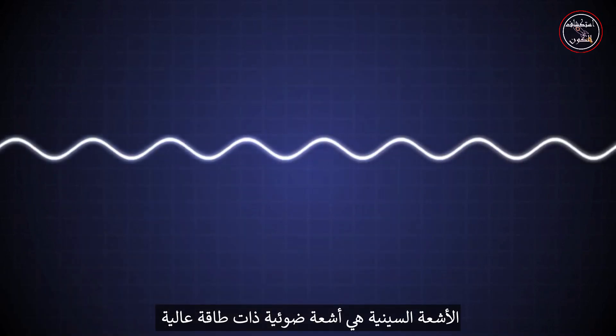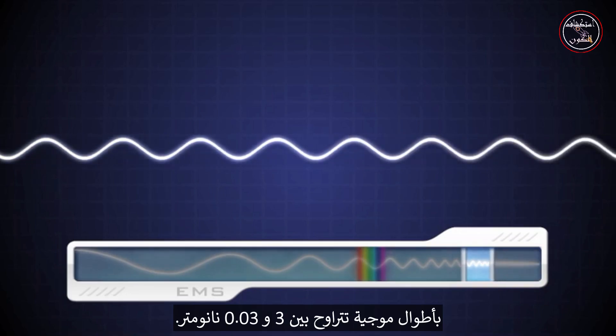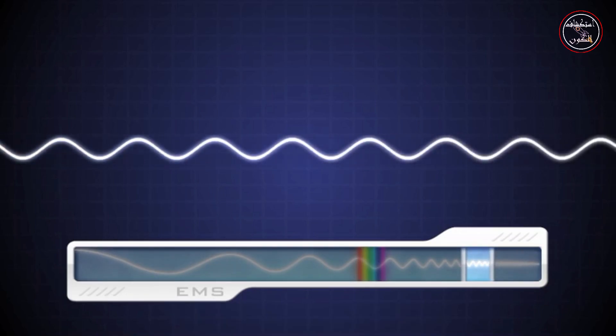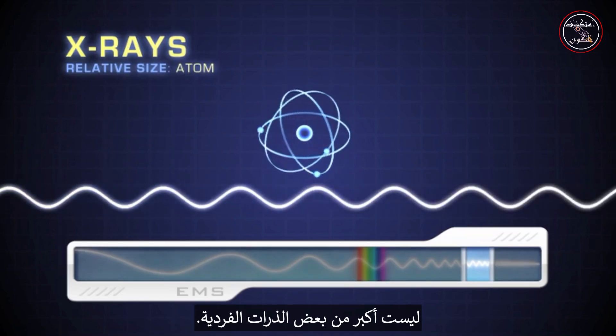X-rays are high-energy light rays with wavelengths between 3 and 0.03 nanometers, so small that some x-rays are no bigger than many individual atoms.